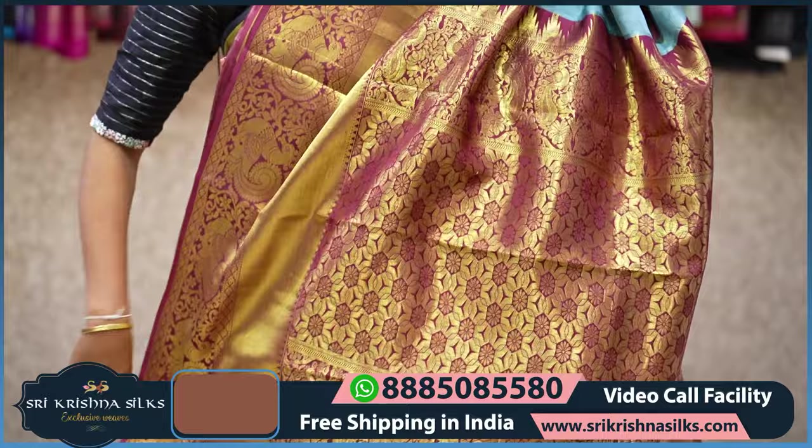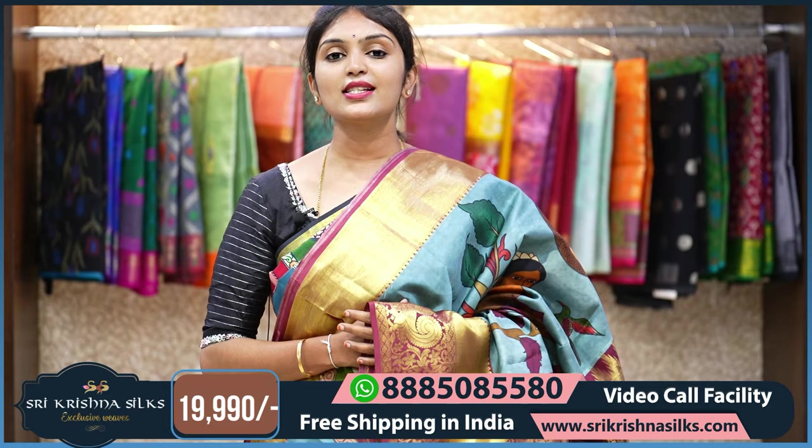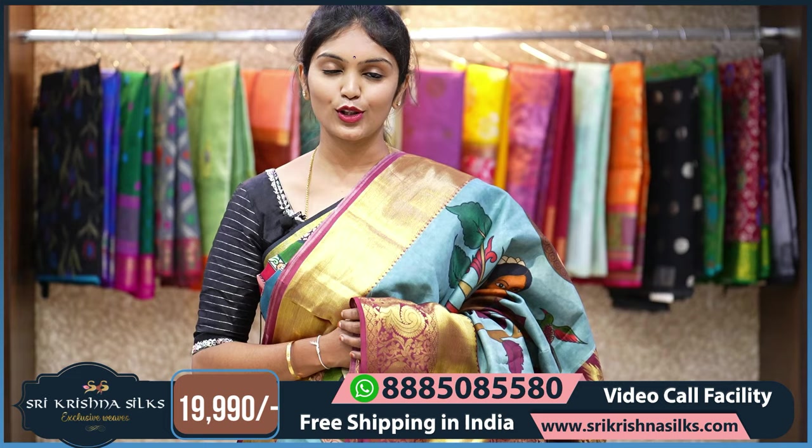The pallu is with an all-over floral pattern, and the blouse is also absolutely designer — in the background of magenta, we have nice orangish-yellow shade flowers. The MRP of this one is 19,990. If you are placing your orders online, flat 20% off is available. Hurry up and place your order.